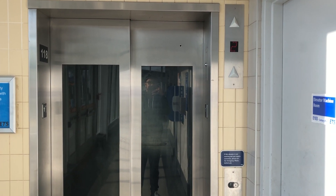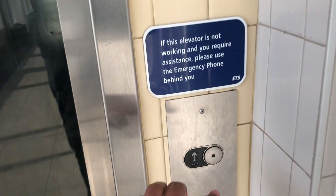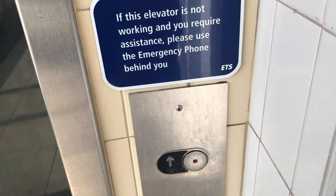This is the elevator at the Century Park station here in Edmonton, Alberta. Next train, Claire Fair, on track one. You can see it coming out. Here it comes.